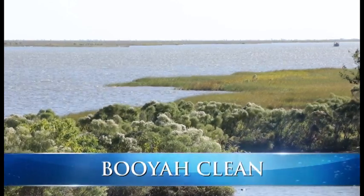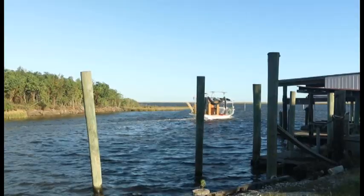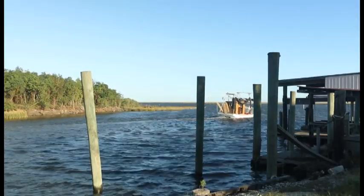Down here in the Gulf Coast region, the United States receives the majority of their seafood, whether it's oysters, whether it's shrimps, whether it's crabs.